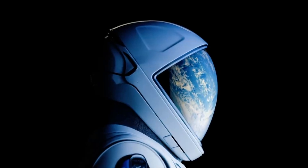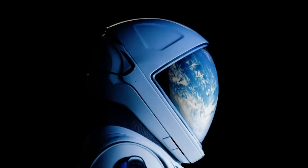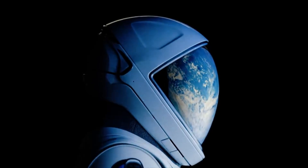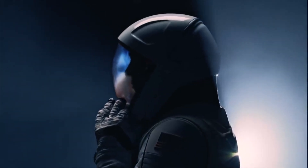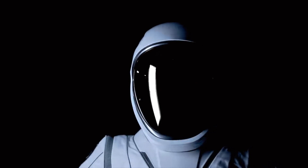SpaceX extravehicular activity spacesuit — the EVA suit. Look at the reflection of the Earth there — that was great. I love this type of stuff.